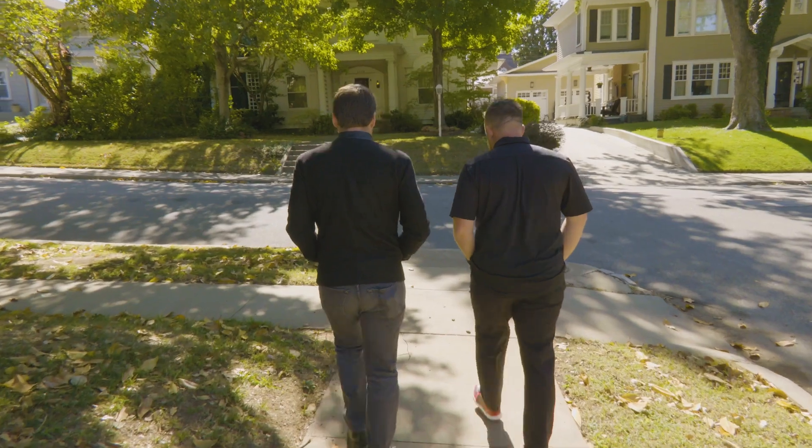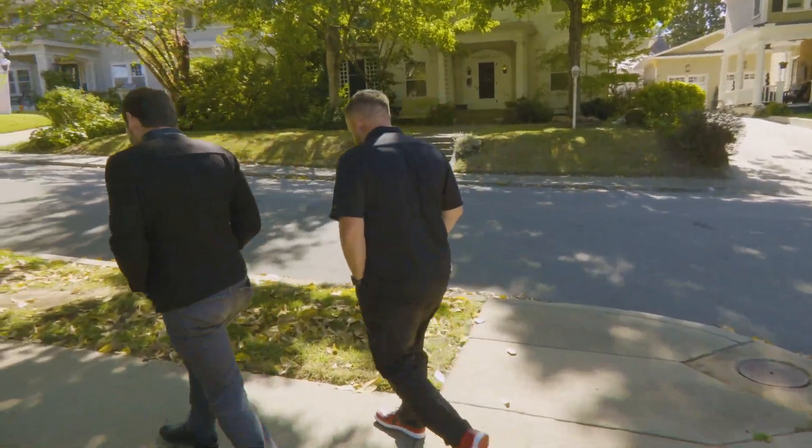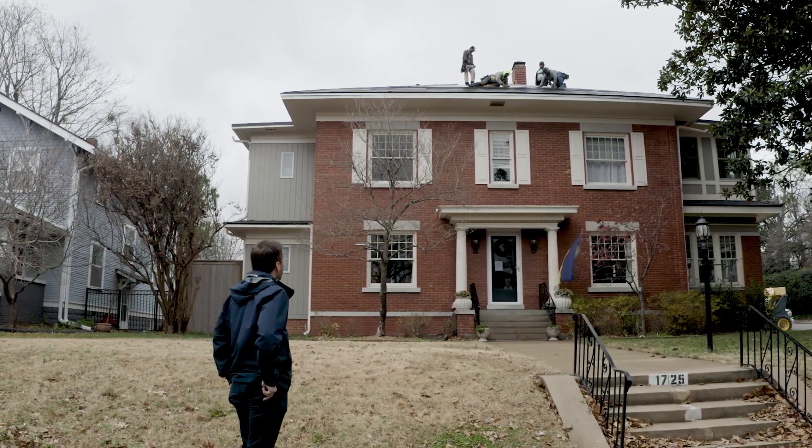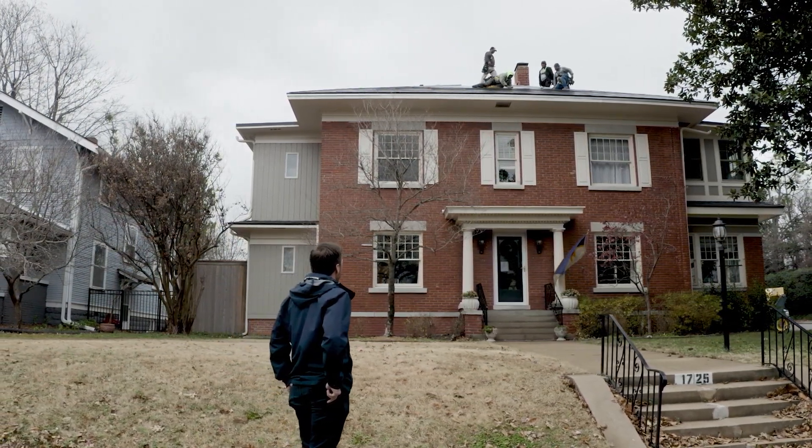Elliott Roofing has been great through this whole process. They've made it really easy and seamless for us. All I had to do was be responsive to their emails, but otherwise they show up and take care of everything.